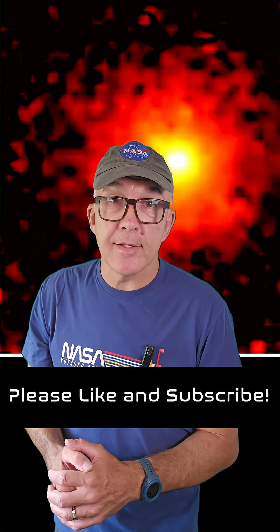The biggest question from the last video was of course whether this is an alien spacecraft. All I can say is that the observations are all consistent with a comet, and there's nothing to suggest this is anything other than a really interesting comet from another solar system. Nobody would love to discover alien life more than astronomers, but we just don't see any evidence in the data to support that with 3I Atlas.